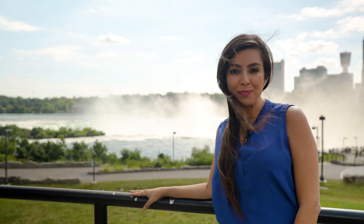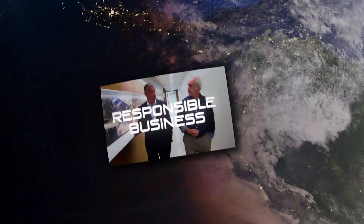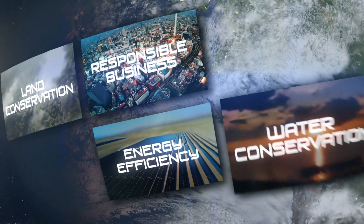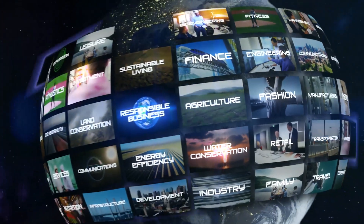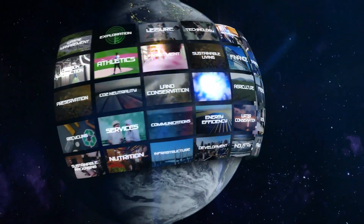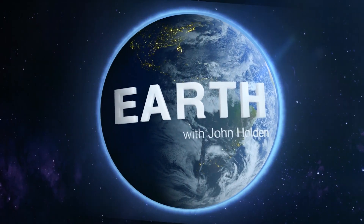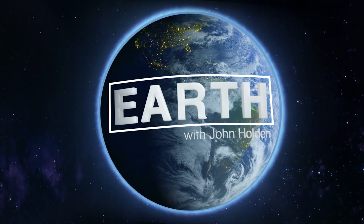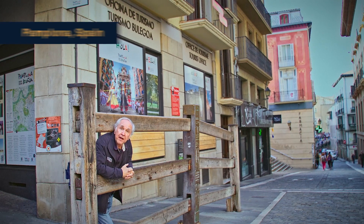Hi, I'm John Holden and I'm Andrea Ocampo. Welcome to Earth. Our next story takes place here in Pamplona, Spain.